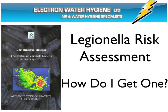We have lots of experience in undertaking and completing Legionella risk assessment contracts, from dental practices to multinational companies, on a nationwide basis. Electron Water Hygiene arranges comprehensive Legionella risk assessments for your premises and offers a service to meet your site's individual requirements.